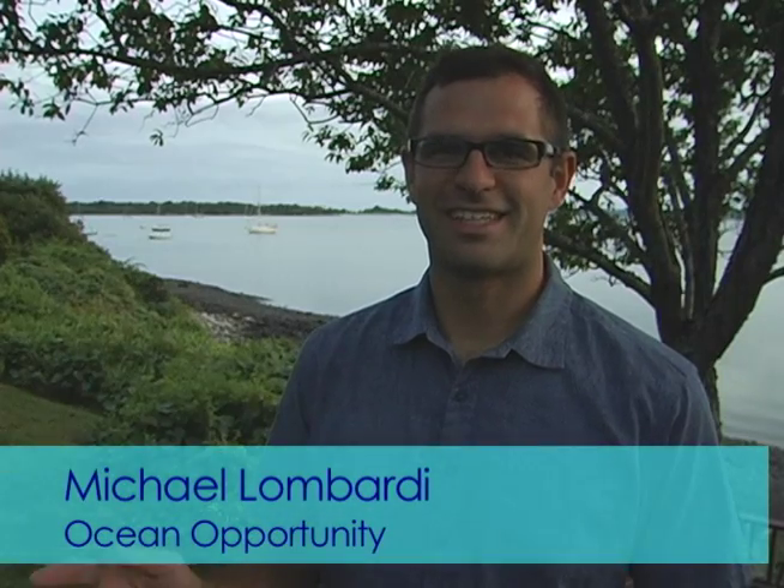Hi, I'm Michael Lombardi and this is the Jamestown Bridge, a reef from ruins. In this video, you'll learn more about the Jamestown Bridge and how through its destruction, Rhode Island, the Ocean State, found new life.